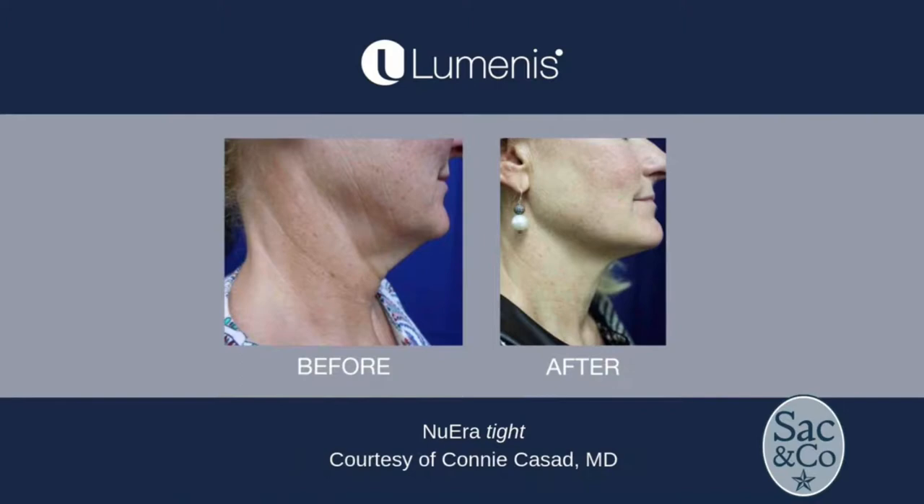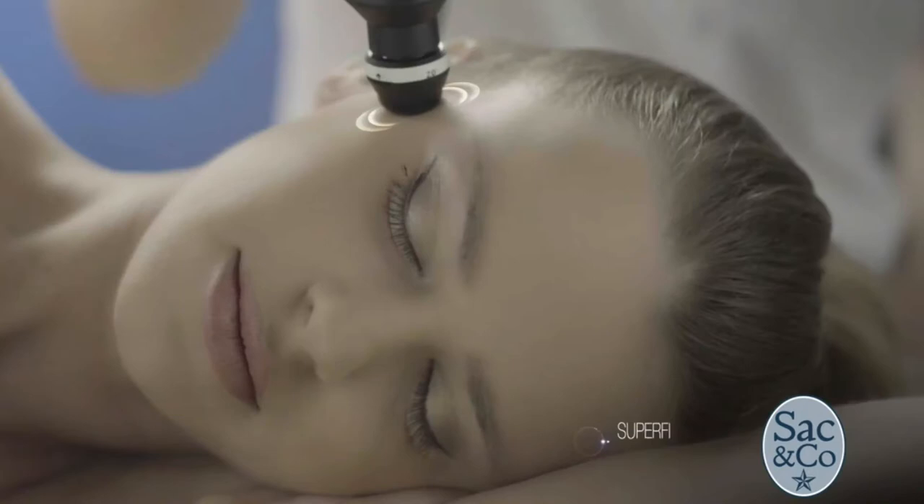And because it's not a light-based device like a laser, it can work on any skin type — from fair skin types to darker skin types — and it absolutely has no contraindication regarding the pigment of the skin.